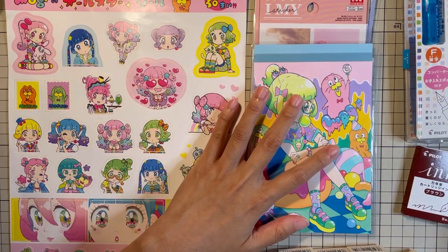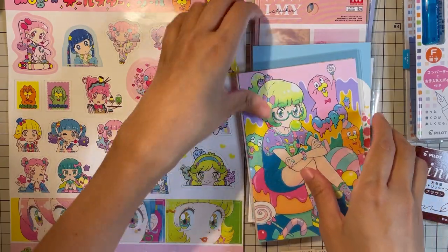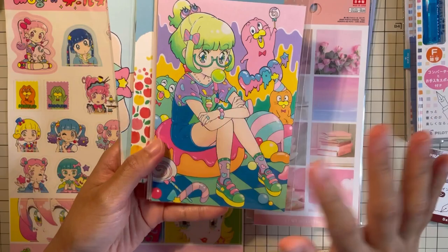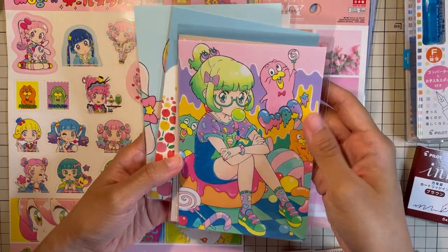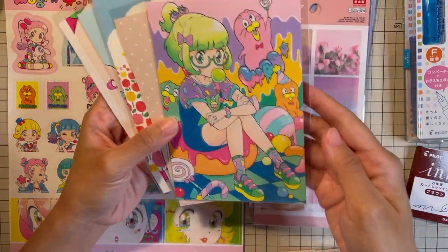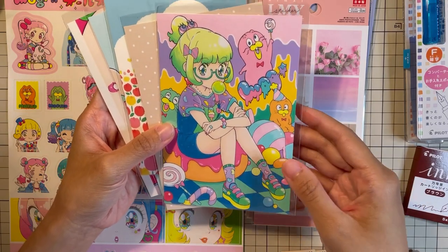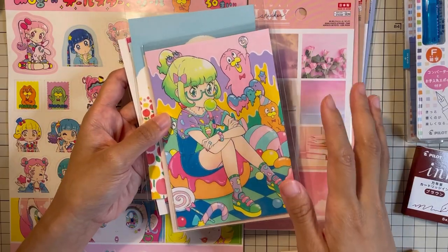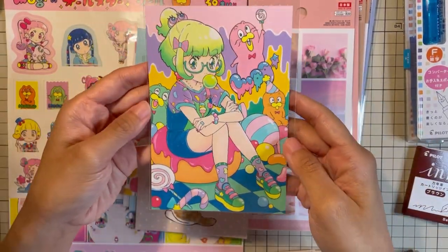First I'll share the postcards that I got. This Loft branch that I visited was having a pop-up market for creators and local artists, and these are the designs that I got. I don't know if I will use these personally or send them to friends, but I thought they were so cute that I had to buy them, and the price isn't too bad.